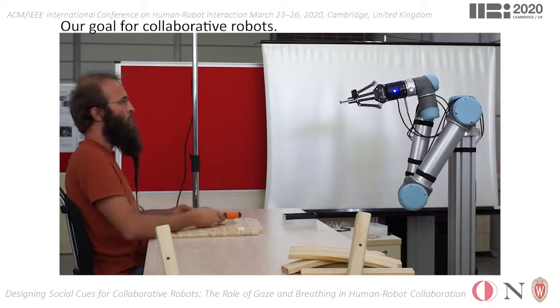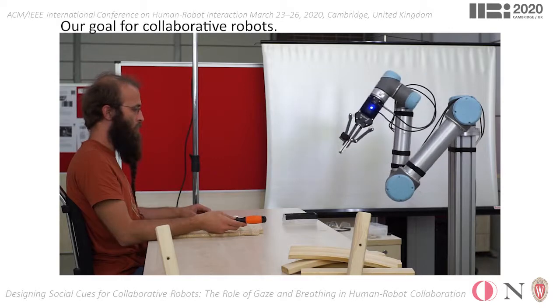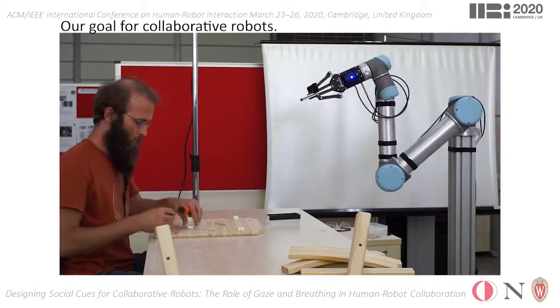Towards this end, our work presents a preliminary exploration and evaluation of this design space for imbuing cobots with HRI capabilities, with minimal hindrance to their functionalities by drawing inspiration from character animation.